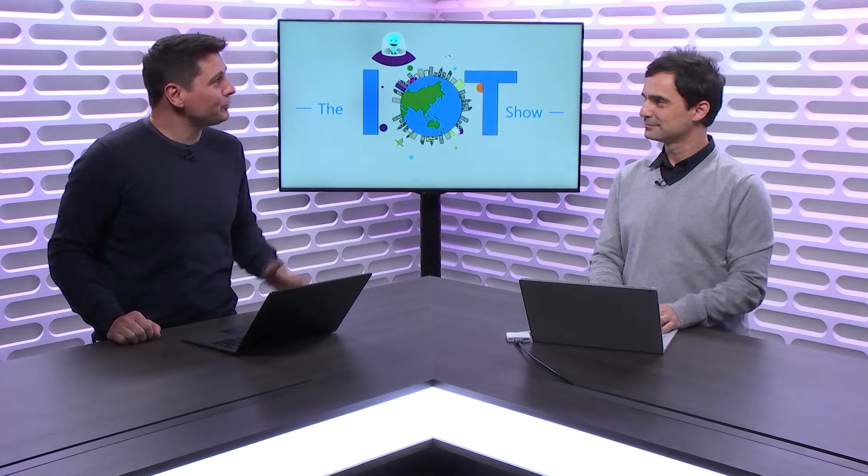Hi everyone. This is the Internet of Things Show. I'm Olivier, your host. Today we have Roberto Lucchi from the Azure Maps team. Roberto, thanks for coming on the show. Thank you, thank you for inviting me.